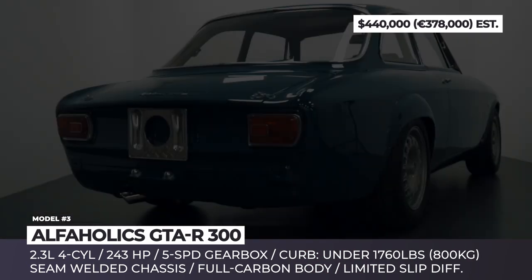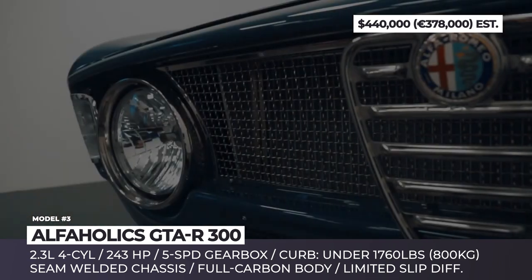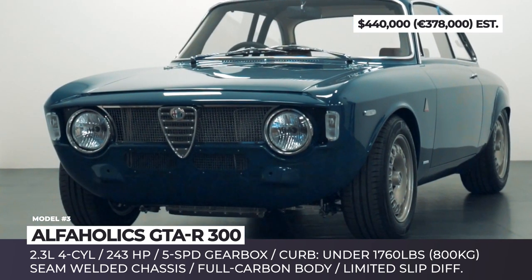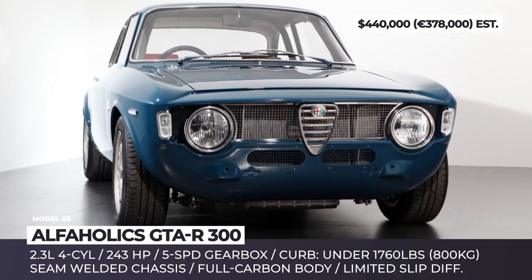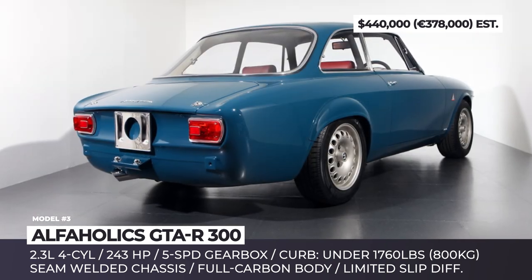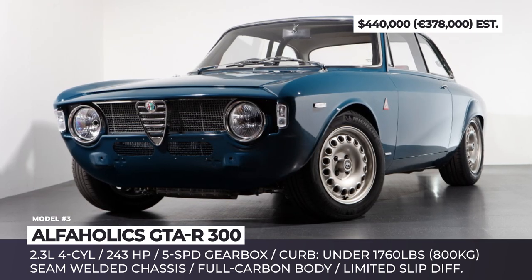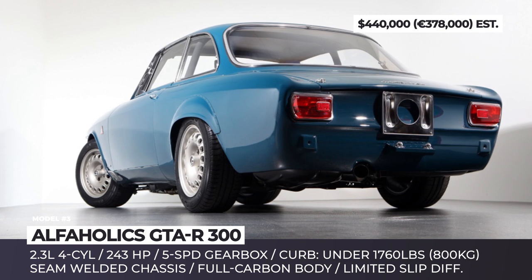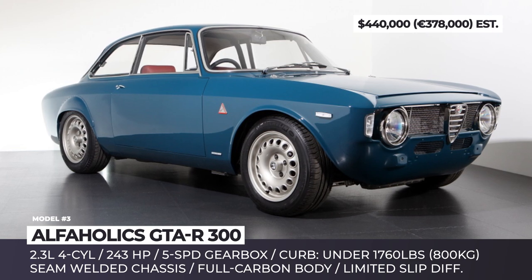Alpha Holix GTA R300. The Bristol-based Alpha Holix specializes in creating unique Alfa Romeo restomods. This particular model is inspired by the company's previous 290 build, but the crucial difference is the GTA R300's full carbon fiber body. The car is motivated by the original Alfa Twin Spark engine with an increased displacement of 2.3 liters and an output of 243 horses. The use of composites reduces the car's weight by 88 pounds, pushing its power-to-weight ratio to 300 horses per ton.